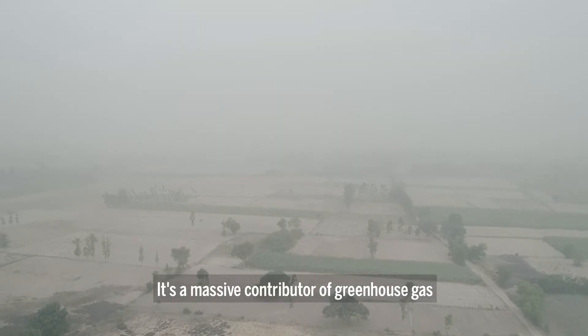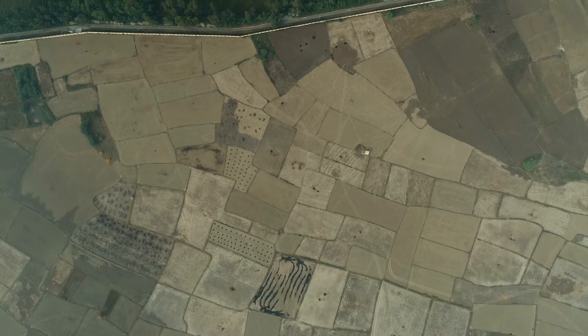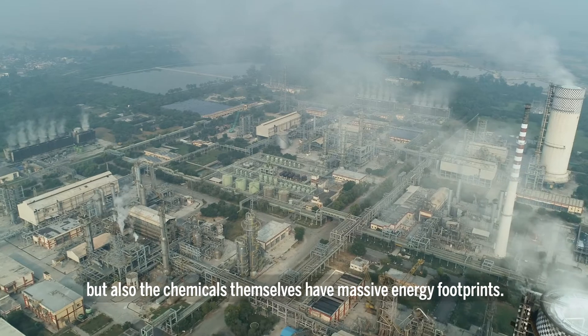Industrial agriculture is a massive contributor of greenhouse gas, both in the effect of how it's ripping fertility out of our soils, but also because the chemicals themselves have massive energy footprints.